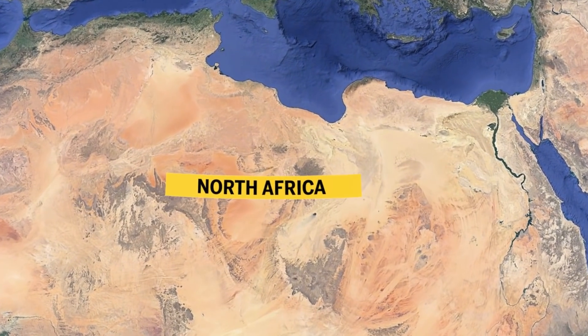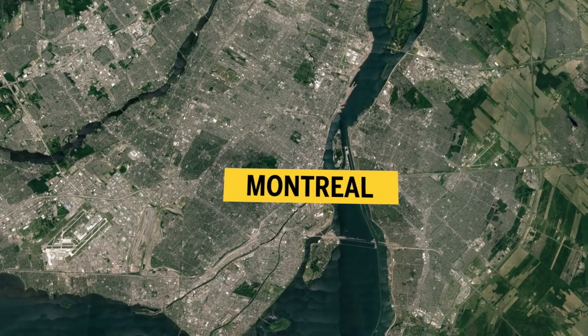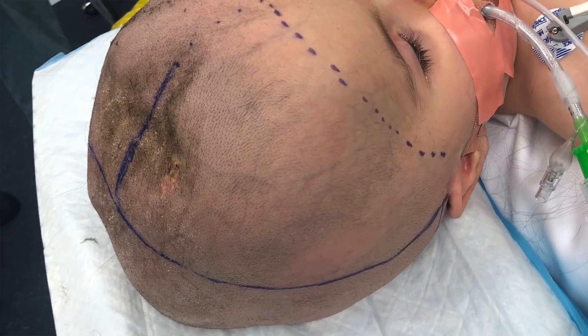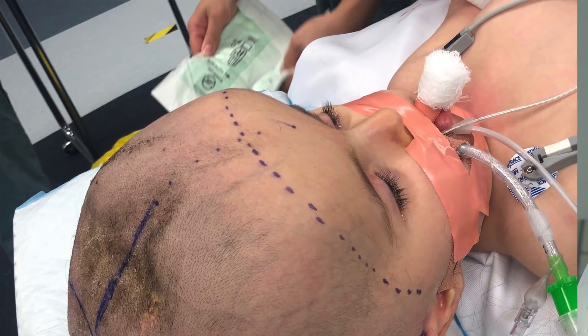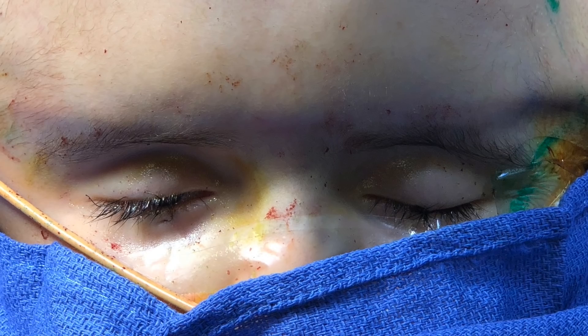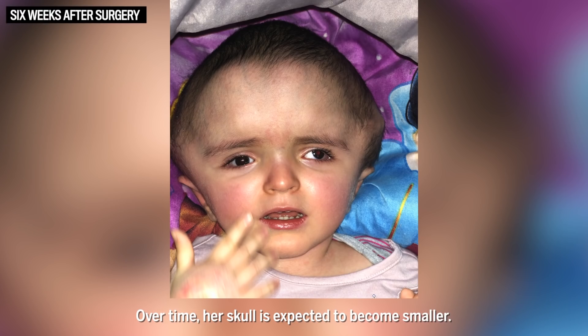This family has been through a lot. They came from a country where they had limited resources and came here to Canada, to Montreal, for a better life for their family and their daughter. They've gone through a lot in the year and a half that they've been here — now three surgeries — and they've done it with resilience and courage. When I see her coming out on the other side, playing with us and smiling and starting to do the things we expect all kids to be able to do, it's truly remarkable.